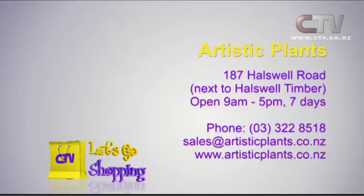Artistic Plants — right next to Horswell Timber on Horswell Road. Open nine to five, seven days.